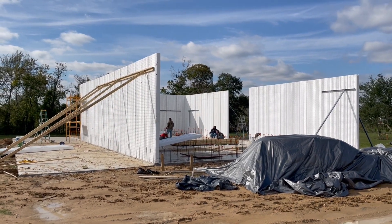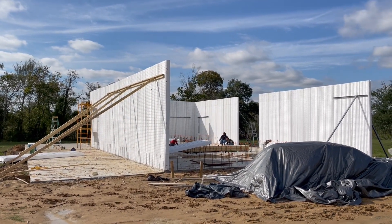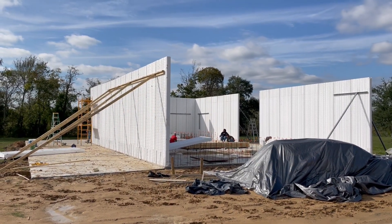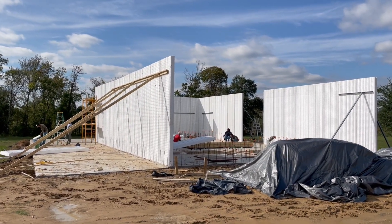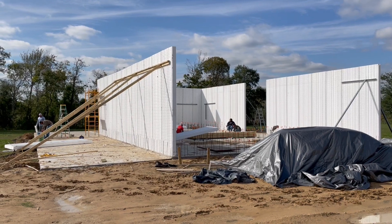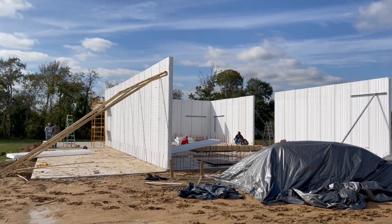These panels have about six inches of foam — expanded polystyrene foam — and there's wire mesh on both sides of the foam, offset and electro-welded in between. The rebar slides in between the wire mesh and the foam on each side, so everything gets tied together like traditional concrete work with the rebar.